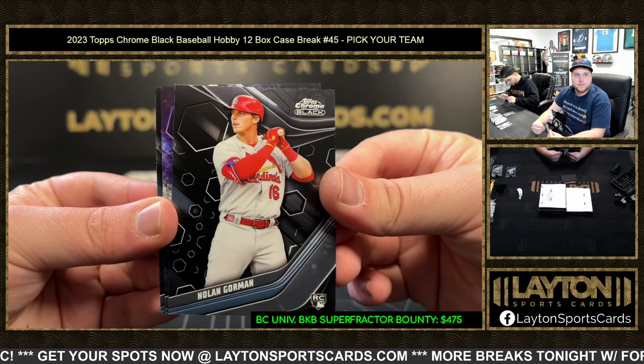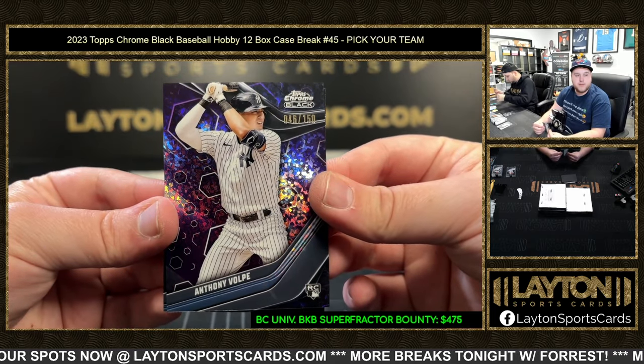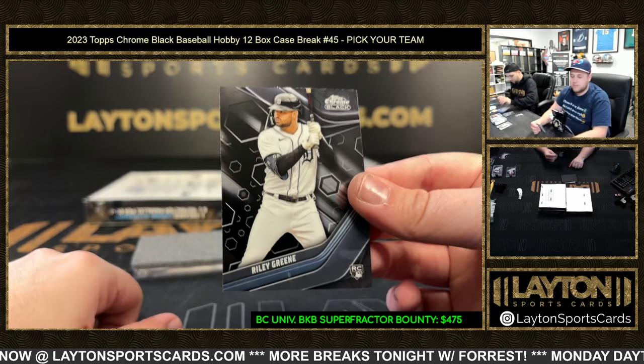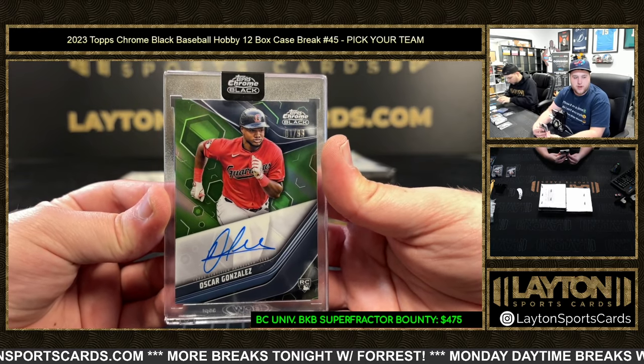We've got Nolan Gorman to 150, Anthony Volpe — nice one there — purple mini diamonds for the Yankees. And then a Riley Green and another Oscar Gonzalez, this time to 99 in the green auto — congrats Guardians!